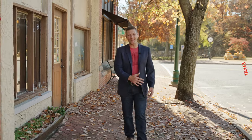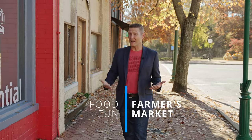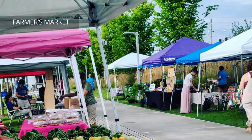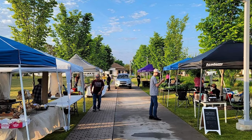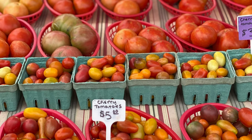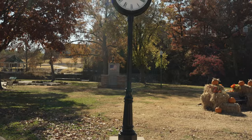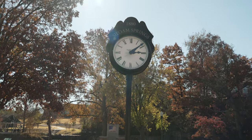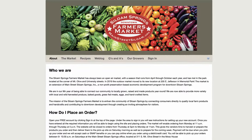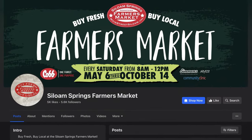Enough about taxes — bring on the food, fun, and farmer's market. Like any good town should, Siloam Springs has their own farmer's market. Every Saturday from 8 a.m. to 12 p.m., from May to October, in the City Park located on the corner of Mount Olivet and University, is the Siloam Springs Farmer's Market. They also have an online market to order food and support local farmers. You can fill out an order on their website or visit their Facebook page for more information.